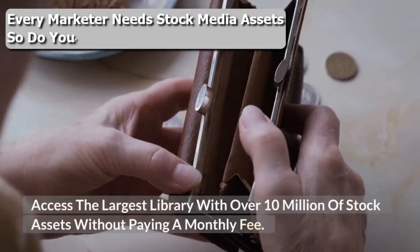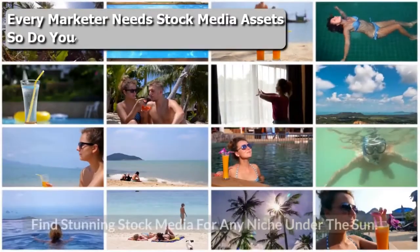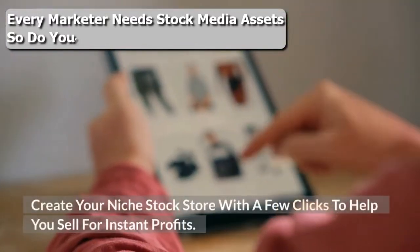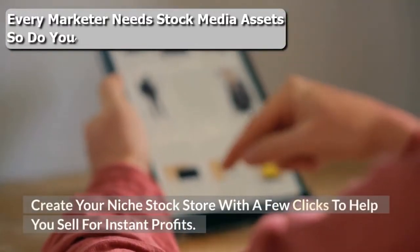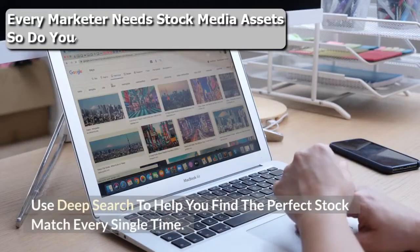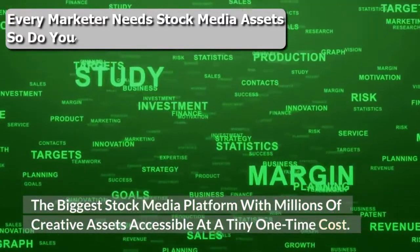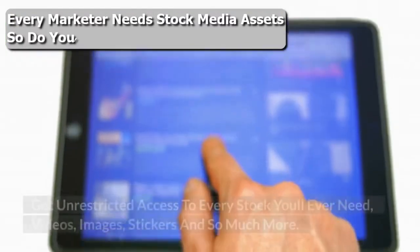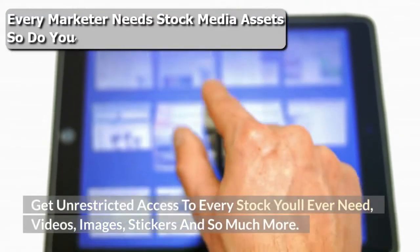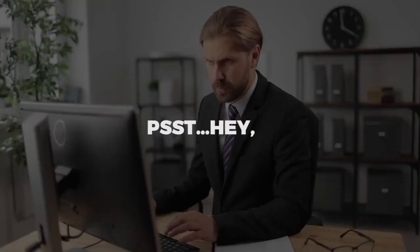Access the largest library with over 10 million stock assets without paying a monthly fee. Find stunning stock media for any niche under the sun. Create your niche stock store with a few clicks to sell for instant profits. Use deep search to help you find the perfect stock match every single time. The biggest stock media platform with millions of creative assets accessible at a tiny one-time cost — get unrestricted access to every stock you'll ever need: videos, images, stickers, and so much more.